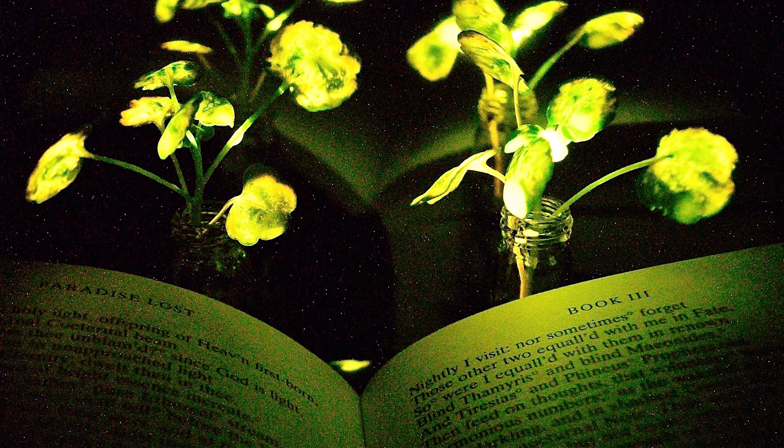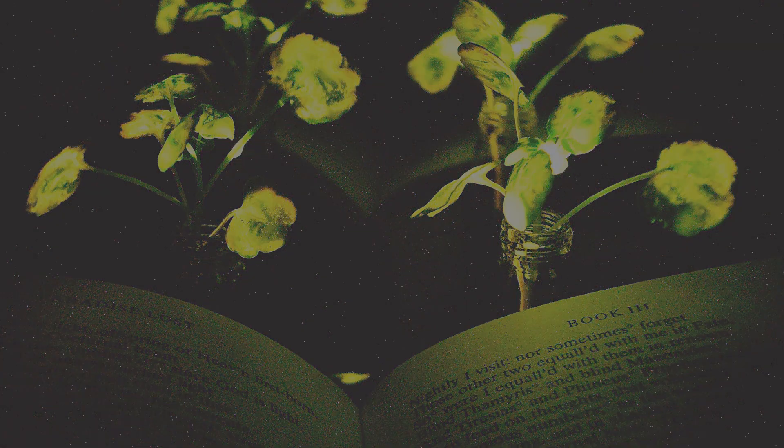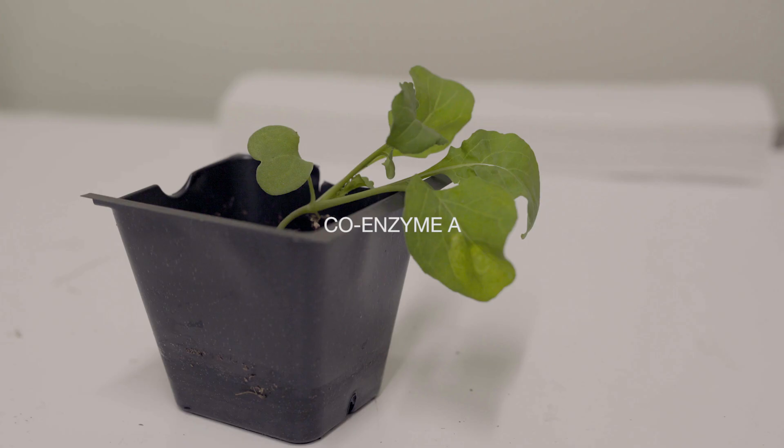To create their glowing plants, the MIT team turned to luciferase, the enzyme that gives fireflies their glow. Luciferase acts on a molecule called luciferin, causing it to emit light. Another molecule called coenzyme A helps the process along by removing a reaction byproduct that can inhibit luciferase activity.